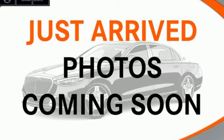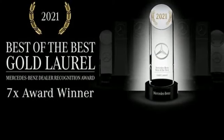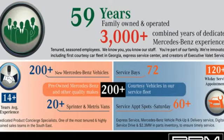Dual zone climate control, external memory control, voice activated climate controls, memory exterior door mirror settings, and LED low and high beam headlights.